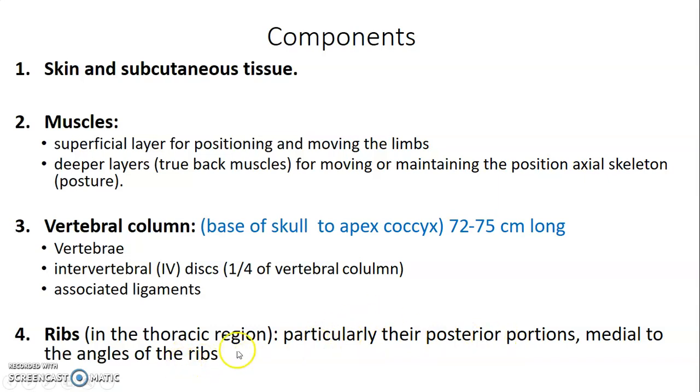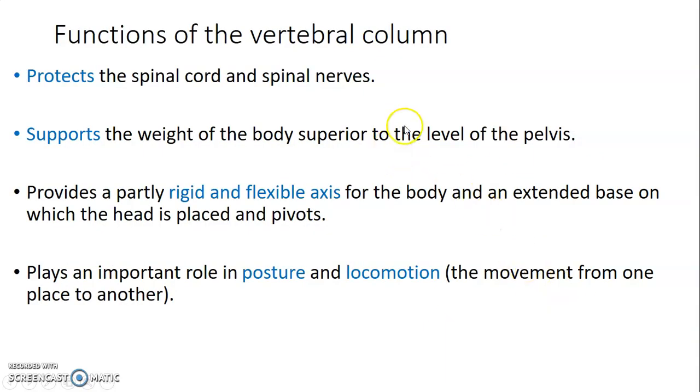The posterior portions and the middle to the angle of the ribs form the components of the back. What is the function of the vertebral column? It protects the spinal cord and spinal nerves. The spinal cord is housed within the vertebral canal of the vertebra. The vertebral column supports the body weight above the level of the pelvis, and it provides a rigid and flexible axis for the body and an extended base to which the head is placed. The vertebral column plays a major role in posture and locomotion, so you're able to move from one place to another.